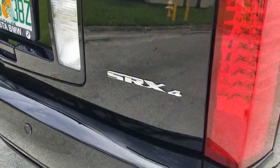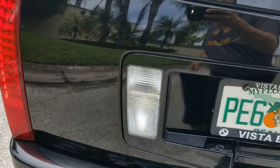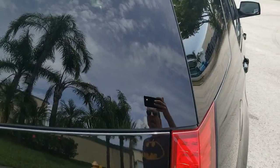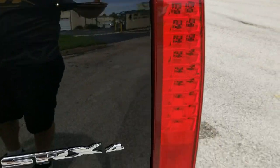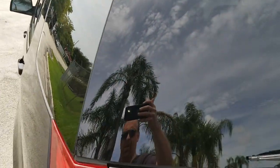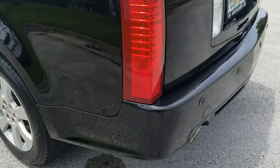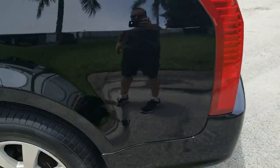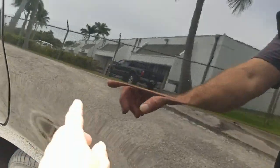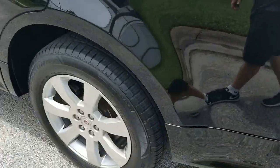It's an SRX4, meaning it's all-wheel drive. Taking a look at the rear door — also in beautiful condition, no marks, no scratches. Lights are in beautiful condition and all the LEDs are fully functional. Glass is in beautiful shape. Take a look at the rear quarter panel on the driver's side — beautiful shape throughout, got a tiny little touch-up right there, besides that it's in beautiful condition.